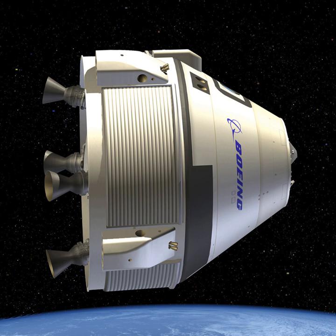Starliner is similar in concept to the Orion spacecraft being built for NASA by Lockheed Martin. The capsule has a diameter of 4.56 meters (15.0 feet), which is slightly larger than the Apollo command module and smaller than the Orion capsule. The Starliner supports larger crews of up to seven people and is designed to remain on orbit for up to seven months, with reusability of up to ten missions.